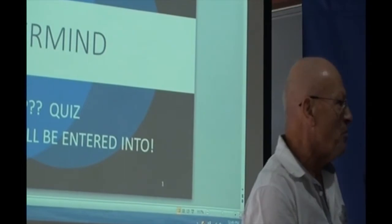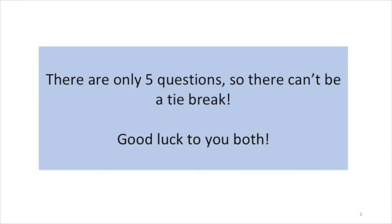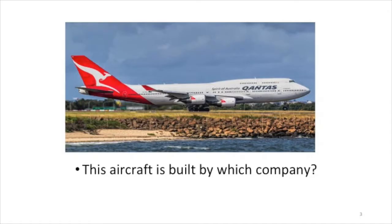So we're starting off with Brian. First one for Brian: this staff of aircraft is built by which company? Round of applause, please.